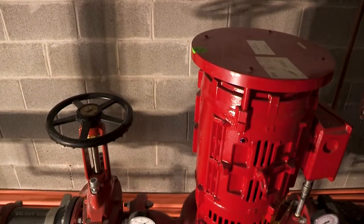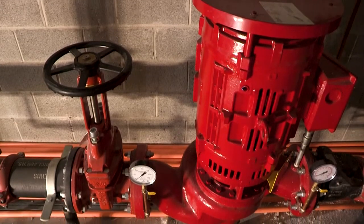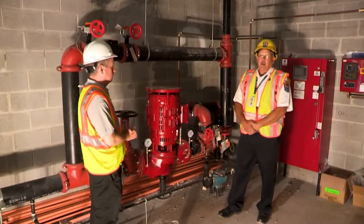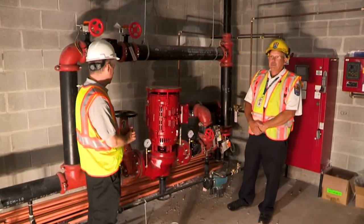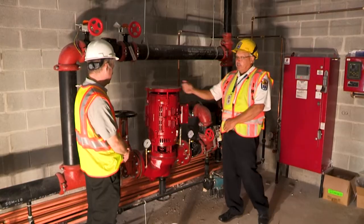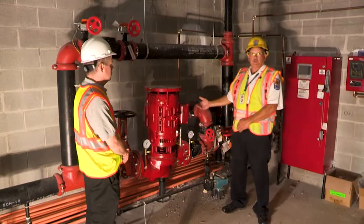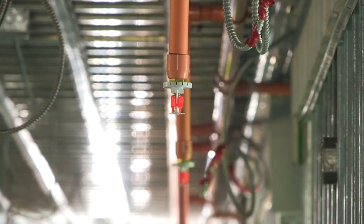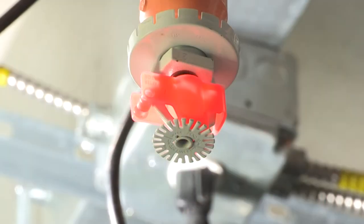This is a pretty big piece of equipment — this is an electric fire pump for the project. A lot of misconceptions about the fire pump is that it creates water — it does not. It takes the incoming water source that the county is providing and boosts the pressure on it to make sure that the system has adequate pressure for the sprinkler system to work based on the sprinkler design.